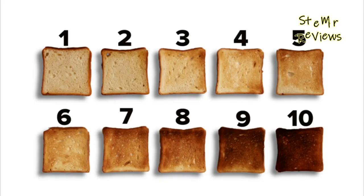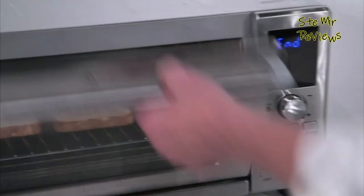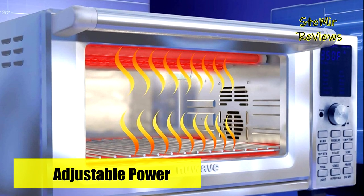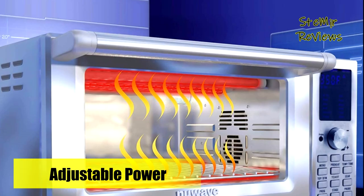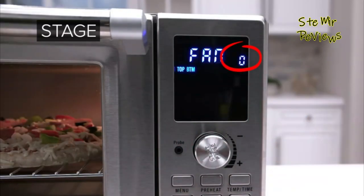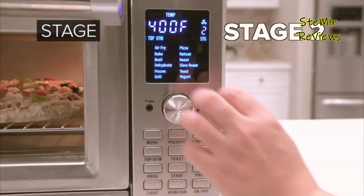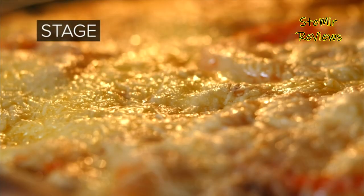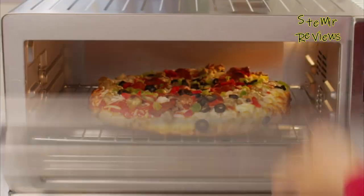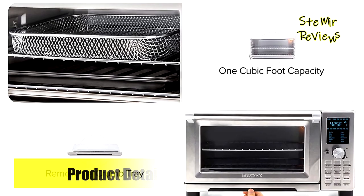The temperature range of 50 degrees Fahrenheit to 500 degrees Fahrenheit in precise 5-degree Fahrenheit increments ensures accuracy. The patented Linear T technology maintains the set temperature by continuously adjusting power, while the high-quality construction — from the tempered glass door to the cooking racks and non-stick enamel baking pan — guarantees durability and excellent results.